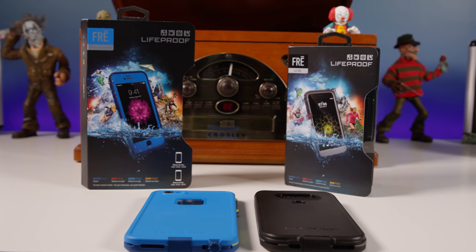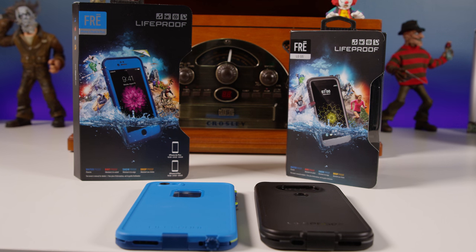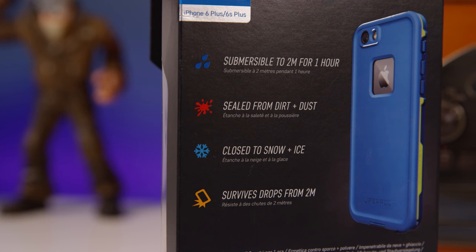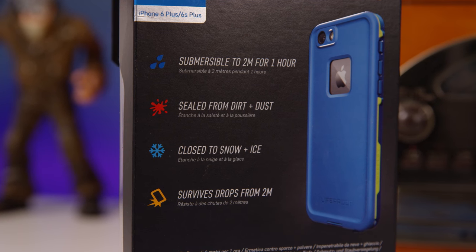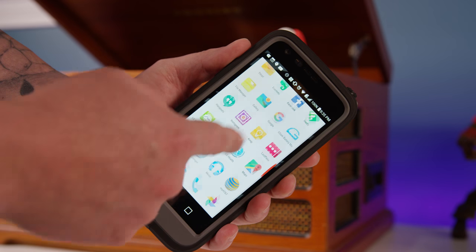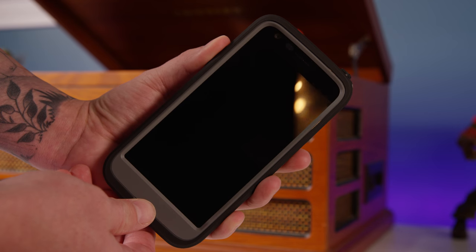Starting with the least expensive, we're talking about the LifeProof case. The LifeProof case is very special because it's waterproof and it's pretty much going to protect your phone from whatever you throw at it. They come in two types: the Nude or the Free. The Free retails for between $60 to $80 depending where you get it, and the Nude is a bit more expensive at $80 to $100. Links are in the description.